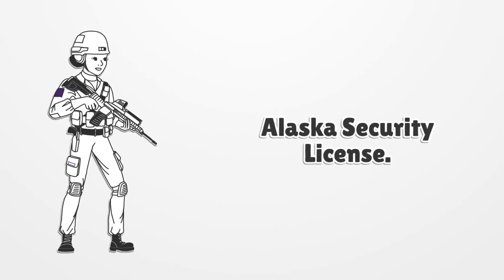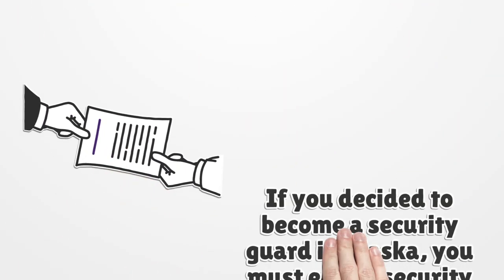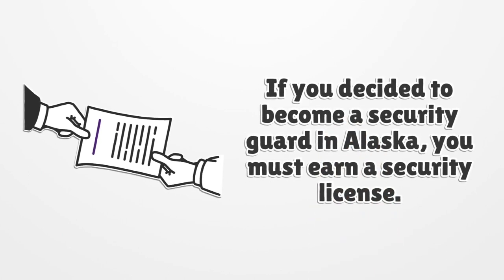Alaska Security License. If you decided to become a security guard in Alaska, you must earn a security license.